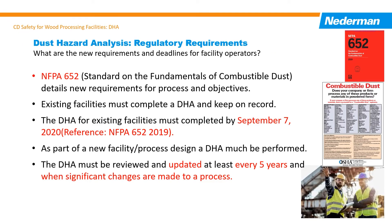Based on NFPA 652 standard of the National Fire Protection Association, the DHA must be completed for all existing facilities by September 7, 2020. Facility operators must complete and keep it current to present upon requests from the authority having jurisdiction. An AHJ could be a fire marshal, building inspector, OSHA representative, or insurance auditor.